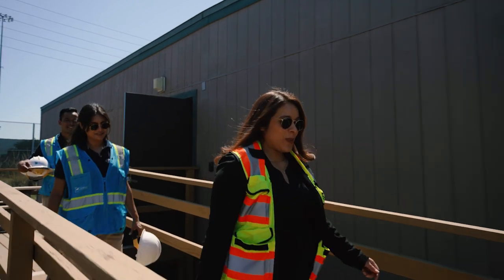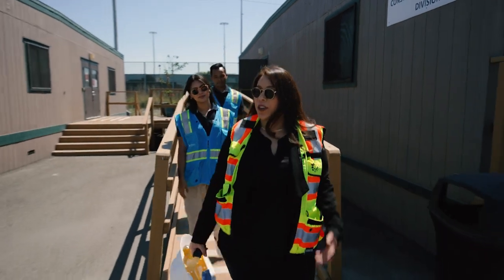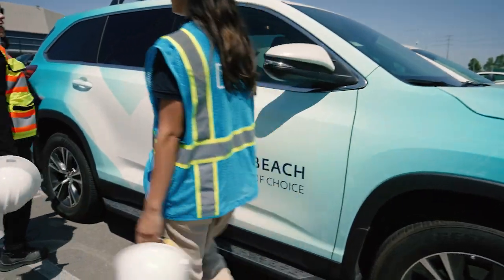So Maritza, tell us a little bit about yourself. I graduated with a Bachelor of Science in Civil Engineering and I've been working here at the port for about three and a half years. I'm very passionate about women engineers, so I started this blog called Engineering Gals.